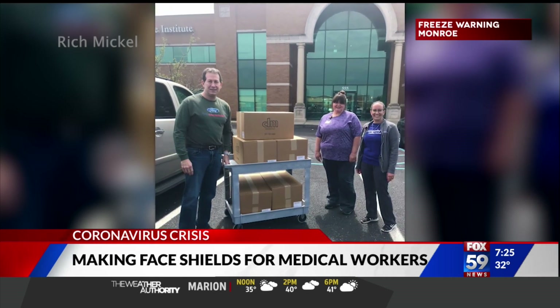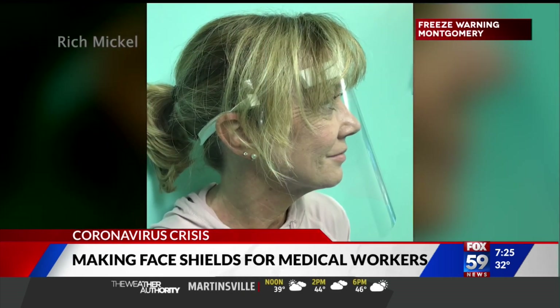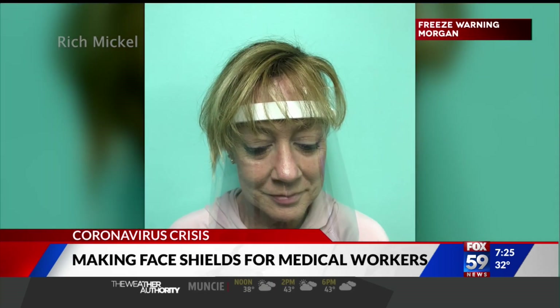I'm hopeful for the future of the economy. Hopefully once the stimulus gets into people's hands, that's going to help tremendously. Thank you so much, we sure do appreciate it — good luck to you. If you'd like more information on the work DM Sales and Engineering is doing, or if you can use them for a project, we have that information at fox59.com/links.